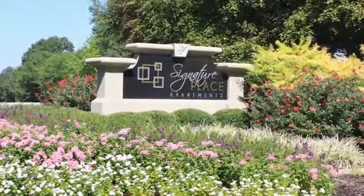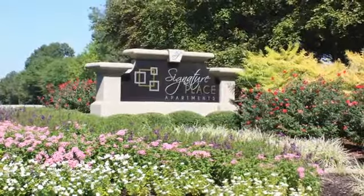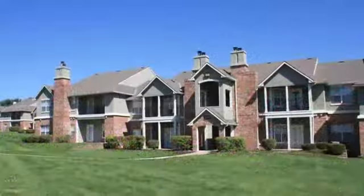Welcome to Signature Place, offering peaceful living combined with modern convenience. This gorgeous community has everything you need.